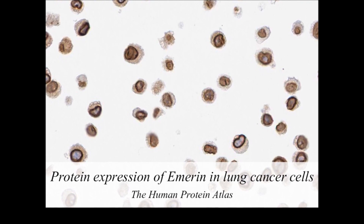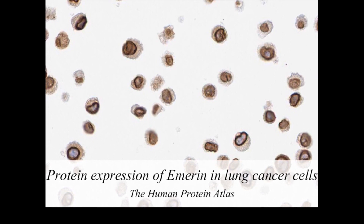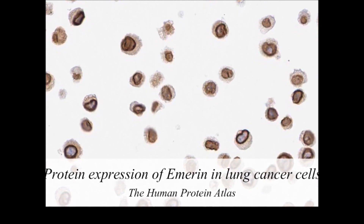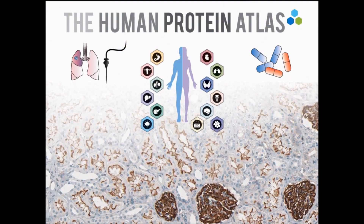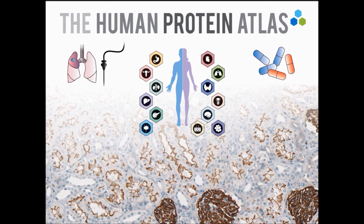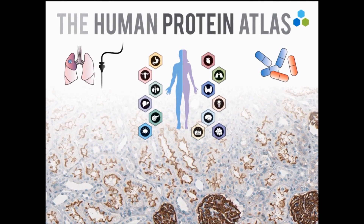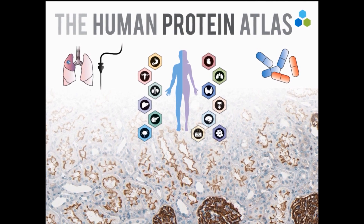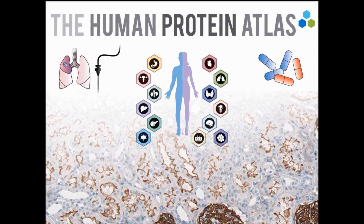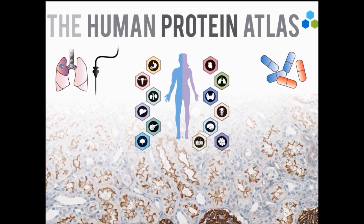Protein localization within the cell is manually analyzed, and the Cellline Atlas contains nearly 500,000 images — a number that is continuously increasing. The human protein atlas contains more than 13 million images, and manual analysis of this enormous amount of data remains the bottleneck. More detailed description of the proteins would benefit both basic and clinical research. The more help we can get from the community, the sooner we would reach a complete map of all human proteins.